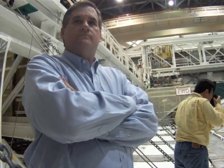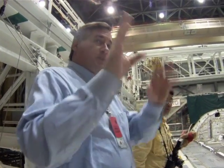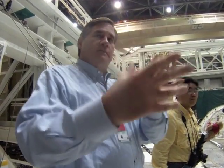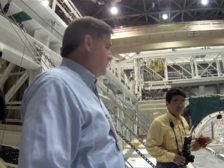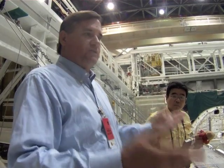Do you have any idea what the next major milestone is going to be for Endeavour in the transition and retirement process? Well, the next major one will be — there are some minor ones — putting the clean thruster pods on, putting the nozzles on the end, and then prepping it for transport. That'll be the next major milestone. We call it ready for ferry flight, so the ferry flight milestone will be big.